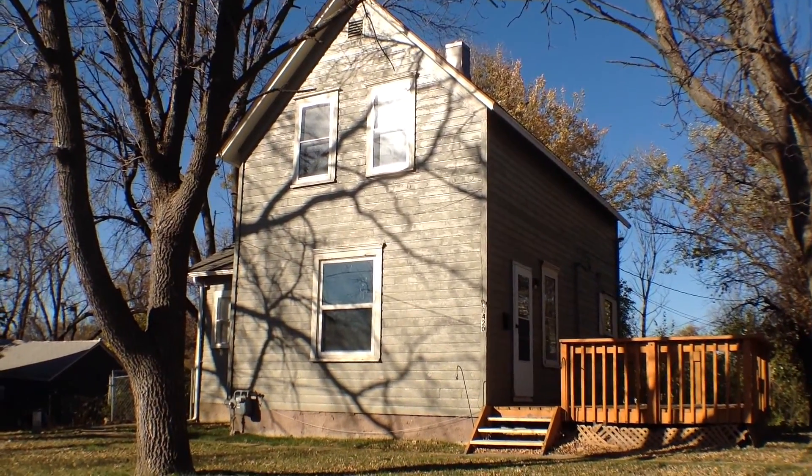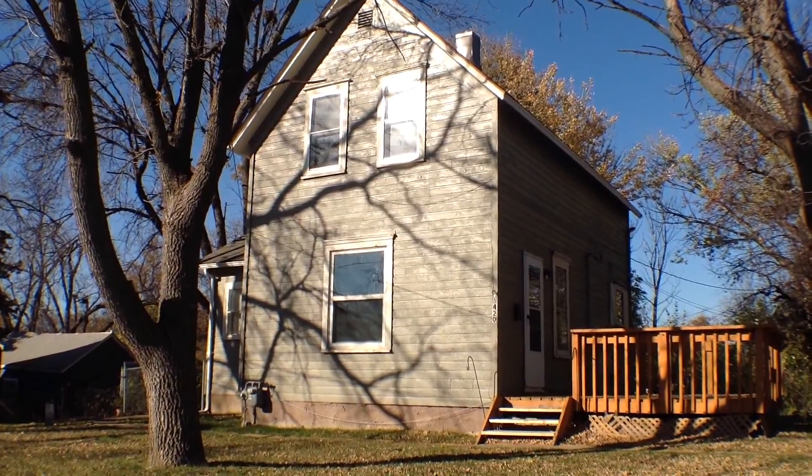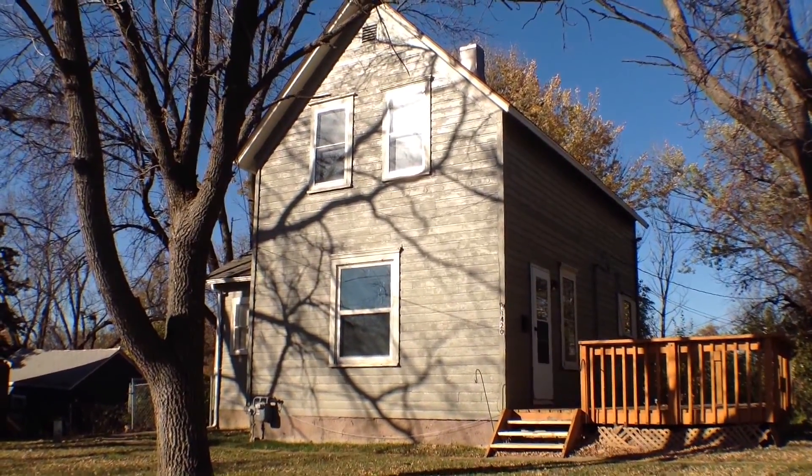Hello, this is Sean with Real Property Management. This is the marketing video for 1420 West 15th Street in Central Sioux Falls.